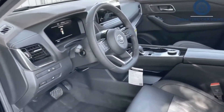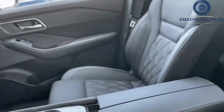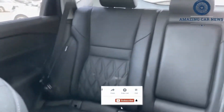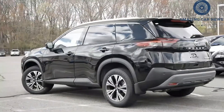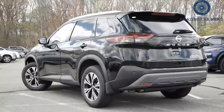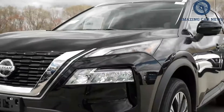The mid-level SV model offers the best mix of features for the money. It adds nice items such as 18-inch aluminum wheels, an 8-way power-adjustable driver's seat, a 360-degree exterior camera system, and Nissan's ProPilot Assist semi-autonomous driving mode. We'd spring for the SV Premium Package 2, which adds a panoramic sunroof, a power-operated rear liftgate, roof rails, and faux leather upholstery.